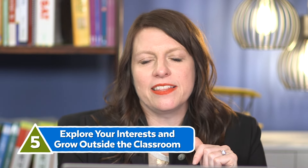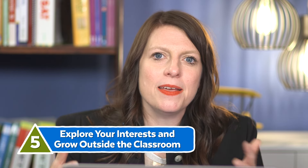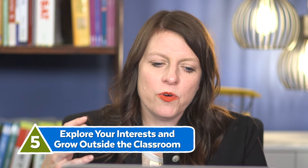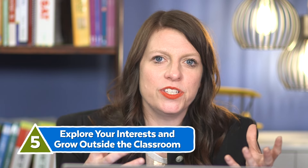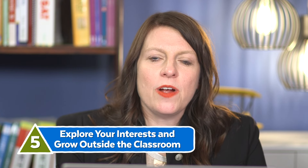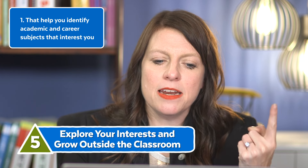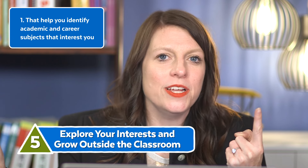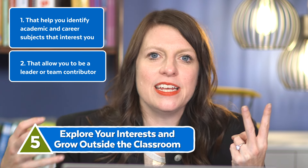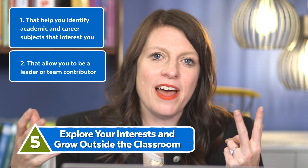Number five: explore your interests and find ways to grow outside the classroom. Though it's not required to do extracurricular activities, it's always a good idea to be involved in your community because that involvement can help make you a stronger candidate. Many colleges are going to require you to write essays, and your activities are a great source of material to show things like leadership and excellence. Look for activities that help you identify academic and career subjects that interest you, and that allow you to be a leader or a team contributor — qualities that schools are often looking for.